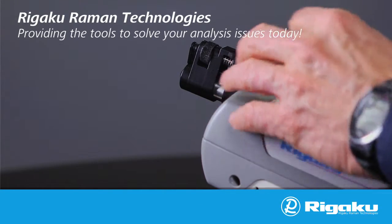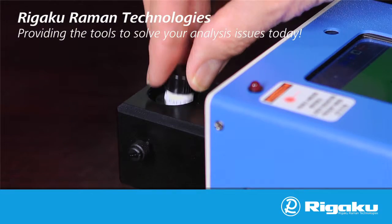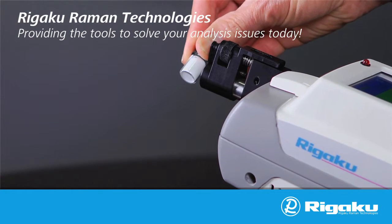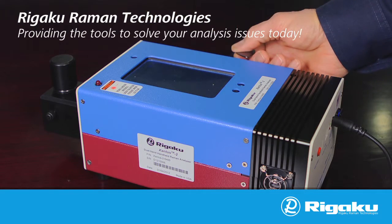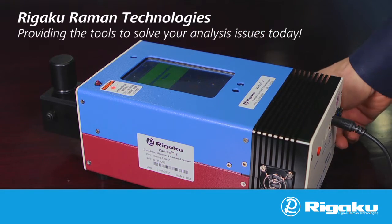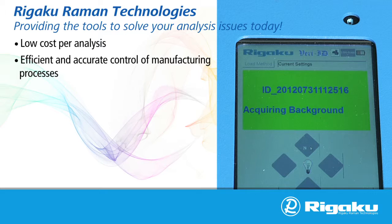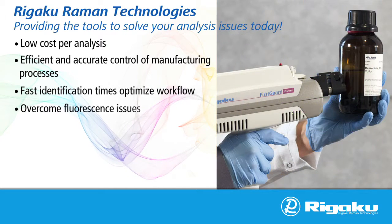Rigaku Raman analyzers provide real-world sample analysis where you need it. The FirstGuard and the Xantus II can significantly cut the time and costs associated with lab testing, ensure product quality, and provide a rapid return on investment. At Rigaku Raman Technologies, we are determined to provide our customers with the tools that solve their analysis problems today. Low cost per analysis, efficient and accurate control of manufacturing processes, fast identification times optimize workflow.